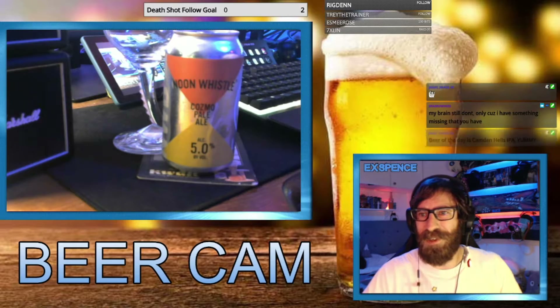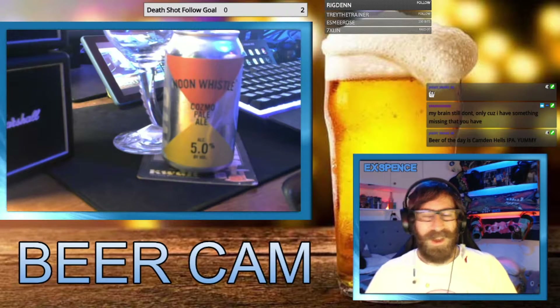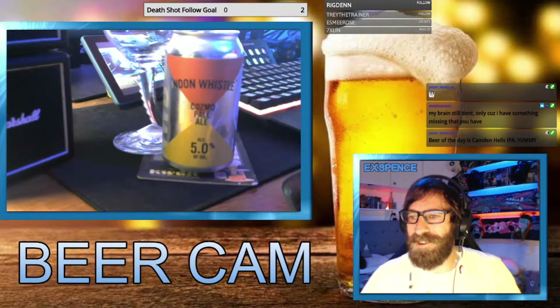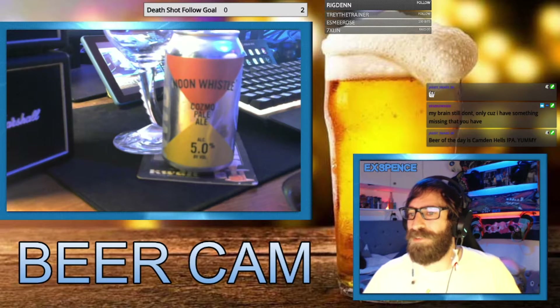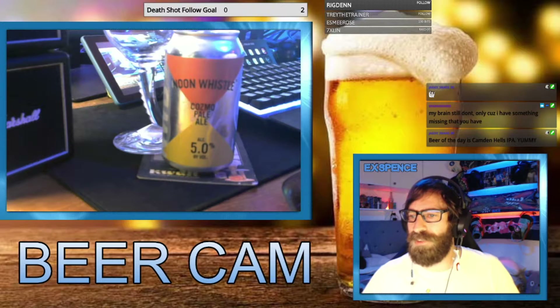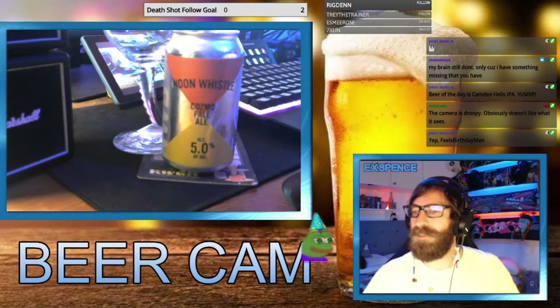So this beer — we have tasting notes for it. It's Noon Whistle and their Cosmo American Pale Ale. The tasting notes say the Falconer flight hops help give off a citrus aroma, leading with a pale orange hue from the malt. This citrus zest forward beer is well balanced, making it a crushable beer for the entire day.